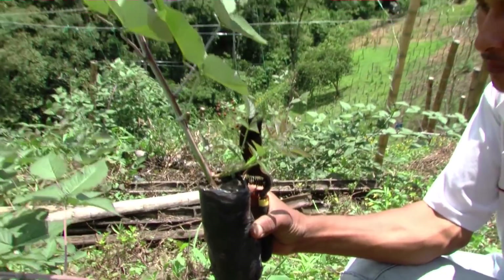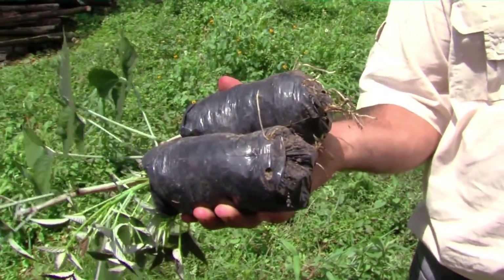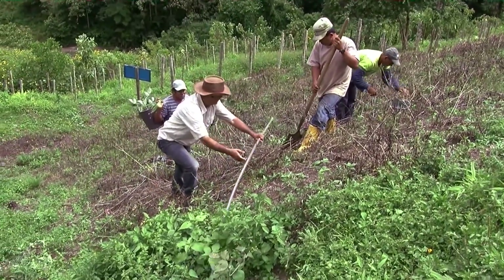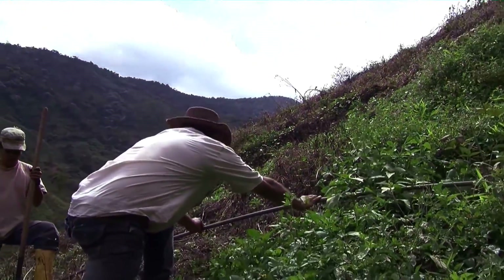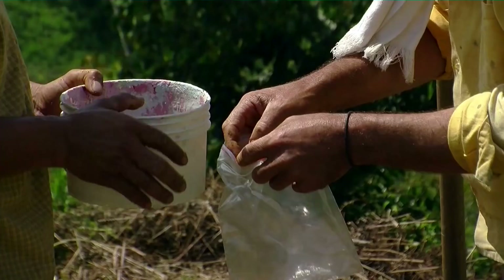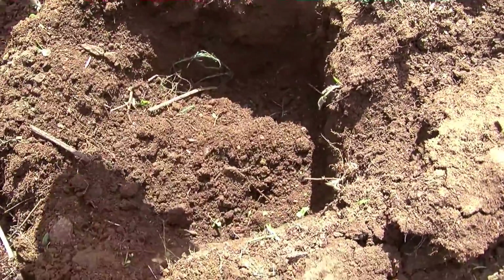It is very important to disinfect the tool before making the cut, for preventing the spread of possible diseases. This is an elbow which has 35 days of having been planted, and as we can see, the absorbent hairs are already there. Prior to transplant, we have to establish the planting distances, usually ranging between 1.5 by 1.5 meters to 3 by 3 meters from plant to plant and between rows. It is recommended to make the hole into the ground 40 by 40 centimeters, and mix the land with organic material and other elements determined by soil analysis. The material within the hole should be well mixed to facilitate the right development of the roots.